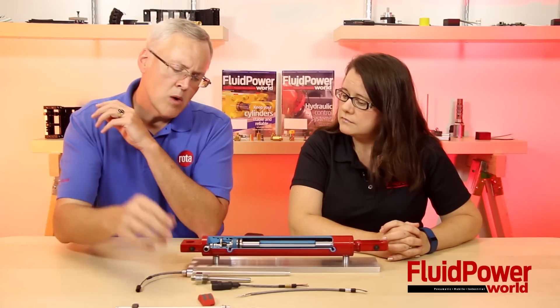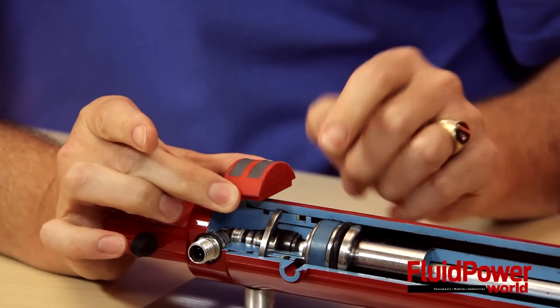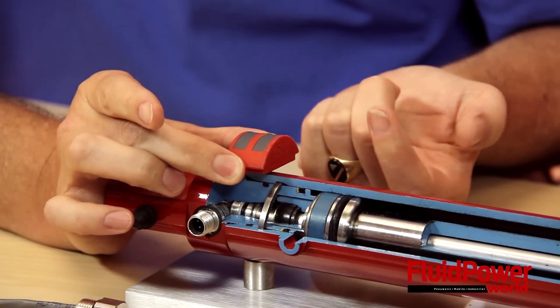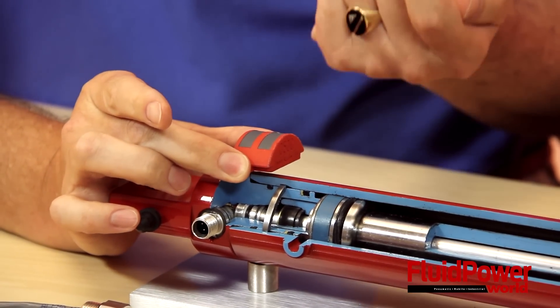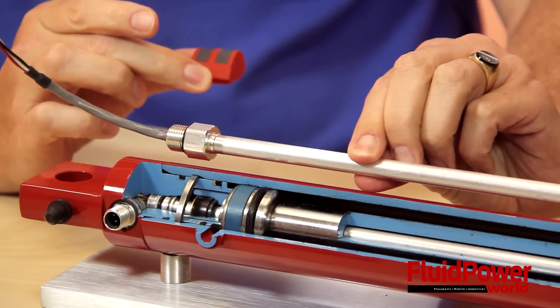What we're talking about today is our external technology, and this is something that is unique to Rhoda. We have actually patented this, where we have a magnet that is placed inside the cylinder, and it can actually propagate the field up through the carbon steel wall and communicate with the sensor that's mounted outside.